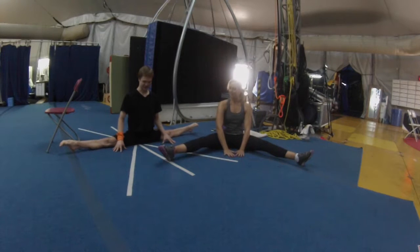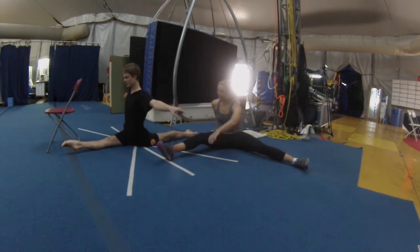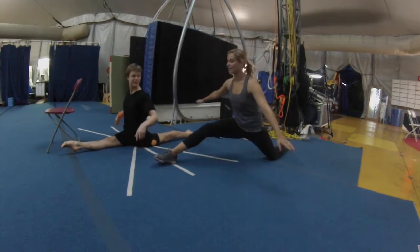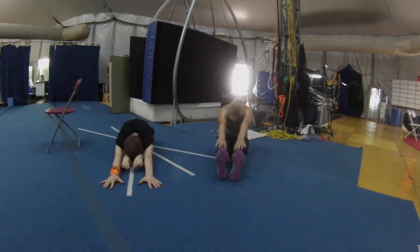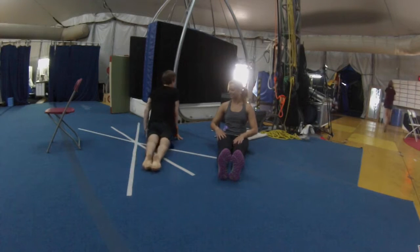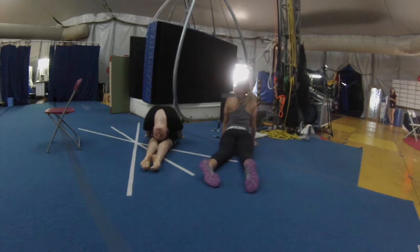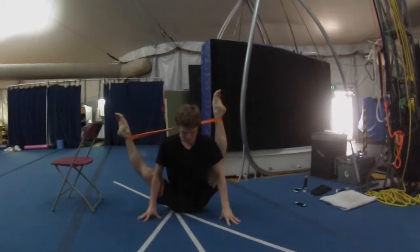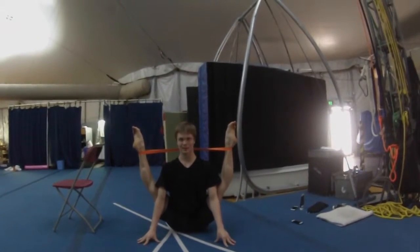Next up, I got to try my hand at some stretches with someone who's considered the most flexible man in the world, Alexey Goloborodko. Alexey started practicing his skill at just four years old, and he says the feeling of being on the stage at Lucia is indescribable.